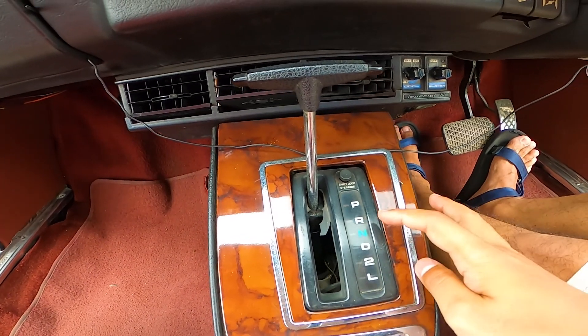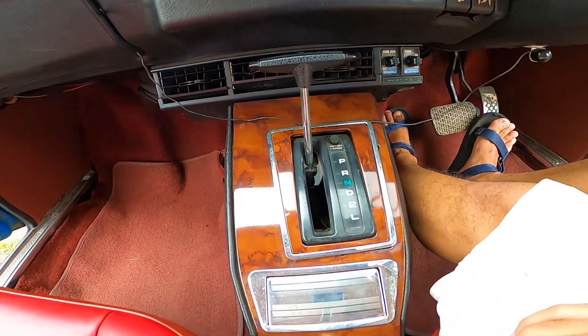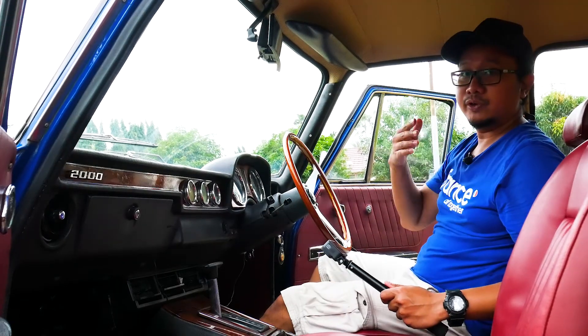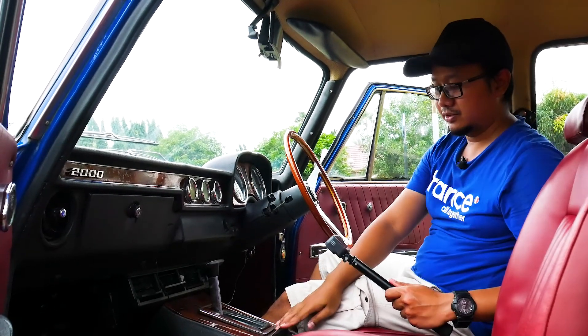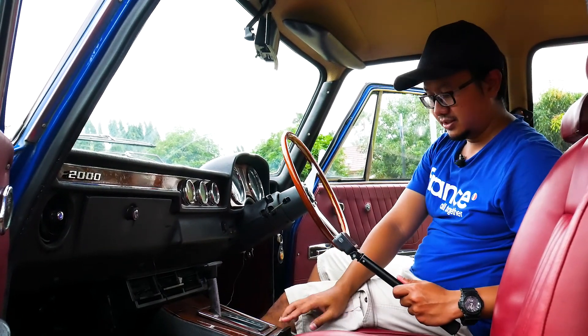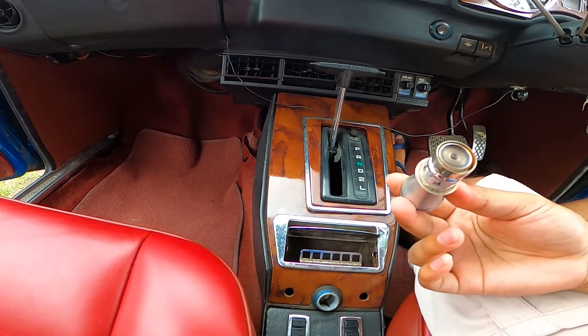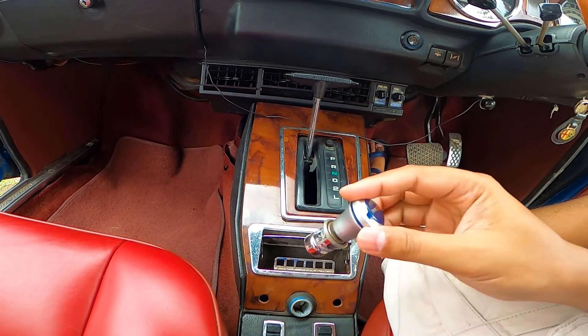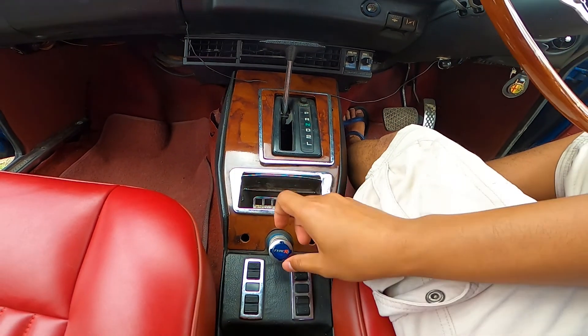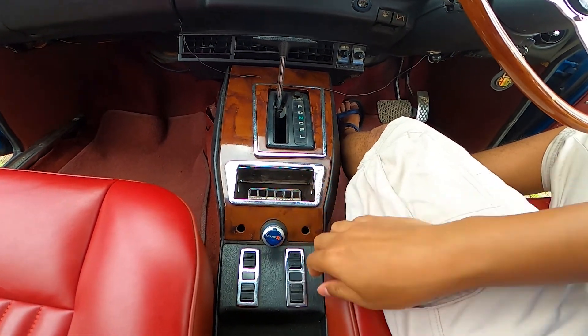Nah ini ada tempat asbak buat ngerokok — mafia-mafia naik Alfa Romeo Berlina ngerokok di sini, abunya di sini. Masih ada tempat ngerokoknya nih, dan koreknya juga. Mobil jaman sekarang udah hampir semuanya nggak ada kayak ginian.